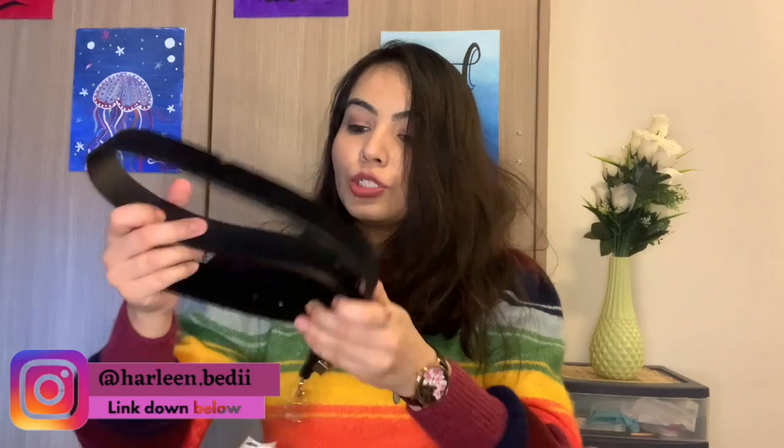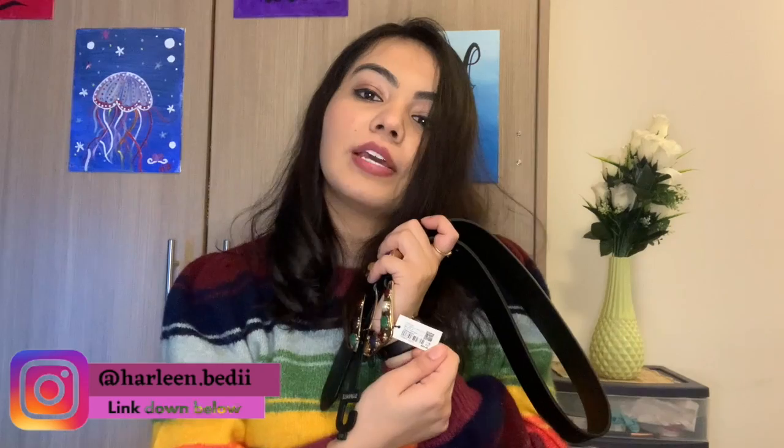I also ordered this belt with a really pretty detail — it has stones on it. It's a plain black belt. The actual price was $25 but I got it for around $8 or $9 dollars. That was the first parcel — let's open the second one.